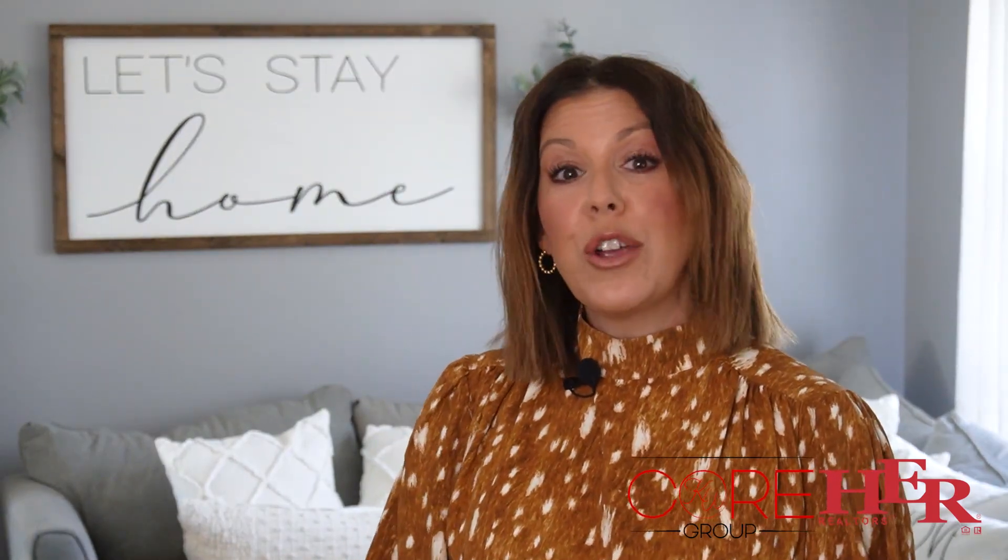That's it for now. If you would like to schedule a showing or if you have any questions, feel free to give me a call anytime: 614-371-5463. Thanks, guys. Have a great day.